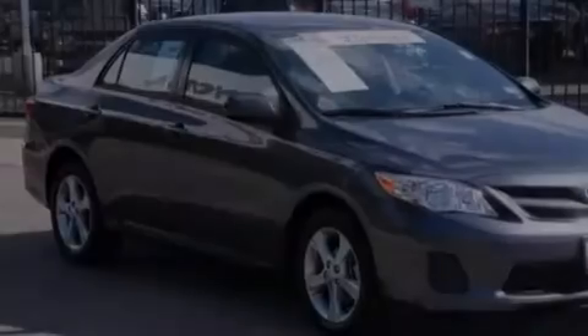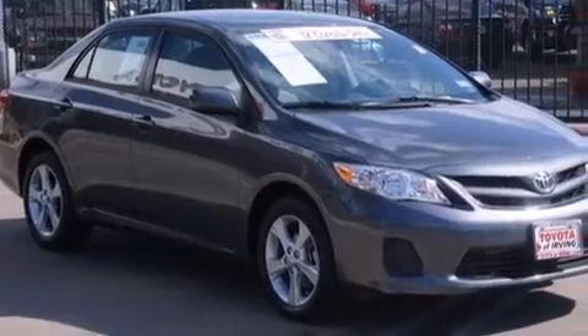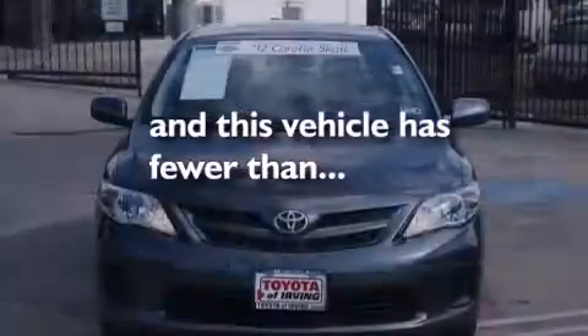Air conditioning, a split-folding rear seat, and this vehicle has fewer than 6,000 miles on the odometer.